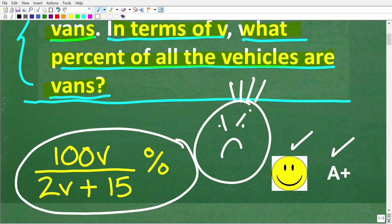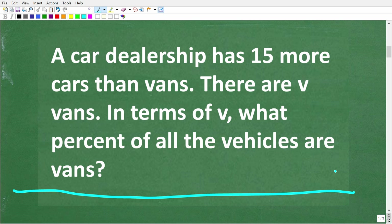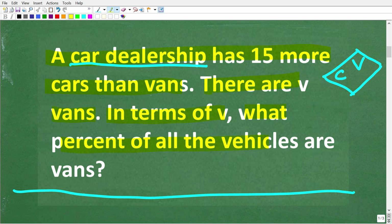The first step in solving any math word problem is to make sure you read it more than one time. If you just read this problem once, you'd probably be confused. So let's read it one more time: a car dealership has 15 more cars than vans. There are V vans. In terms of V, what percent of all the vehicles are vans? Once you've read the problem enough times, you need to think about what's going on in terms of a model.